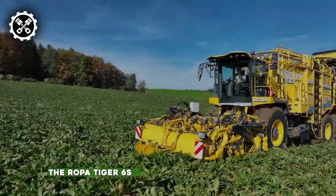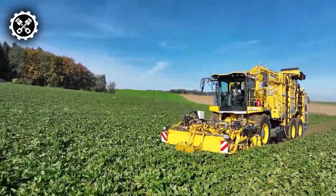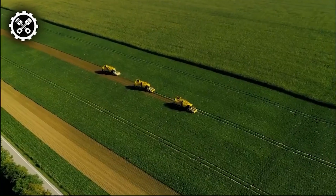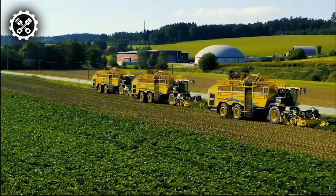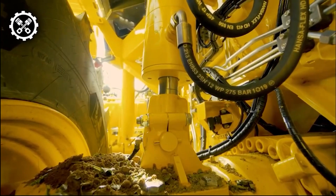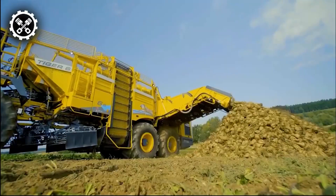The Ropa Tiger 6s represents a groundbreaking advancement in agricultural machinery, serving as a partially automatic lifter attachment. This innovative vehicle has witnessed two recent developments, namely the R-Trim and R-Contr-Trim, each contributing to the system's enhanced efficiency and functionality. The R-Trim introduces an automatic defoliation height adjustment feature, ensuring precision in the harvesting process.